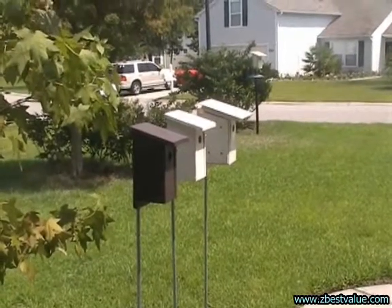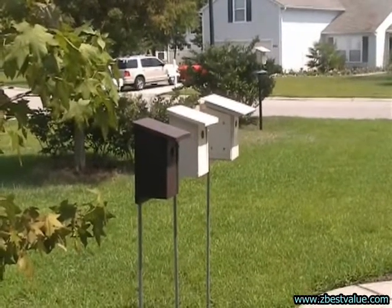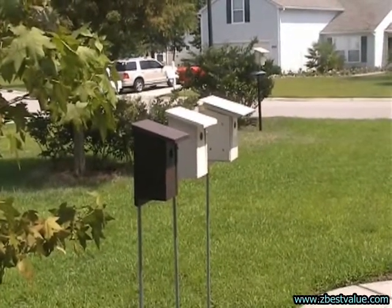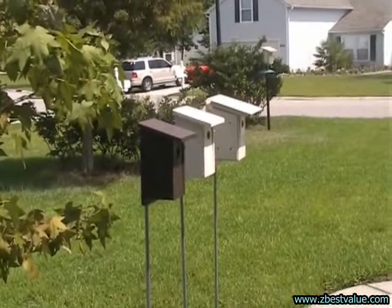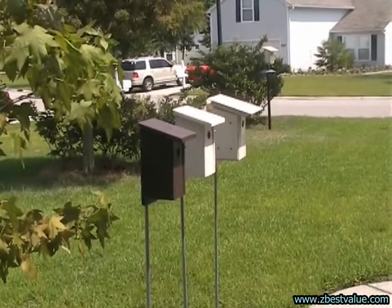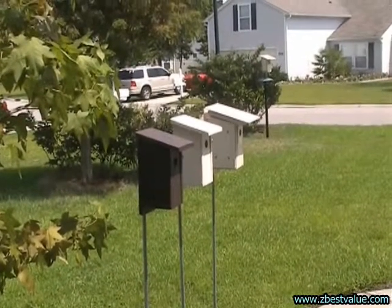It's July 23rd. We're doing another test to see how colors and heat shields affect the temperatures inside of bird nest boxes. I have a dark box first, then a light colored box, and then the last box is a light colored box with heat shields.